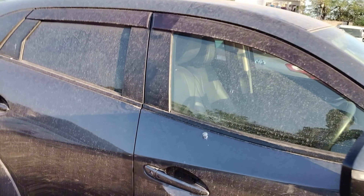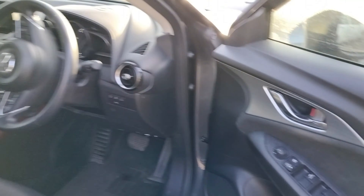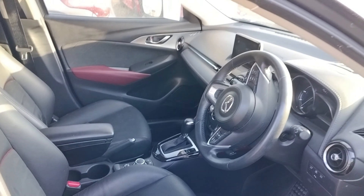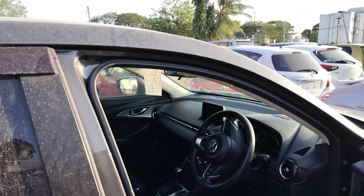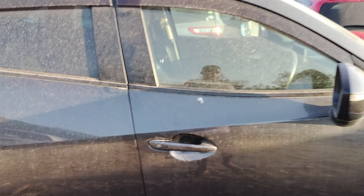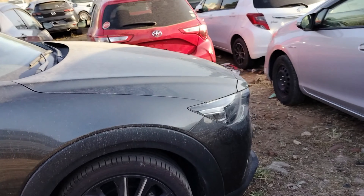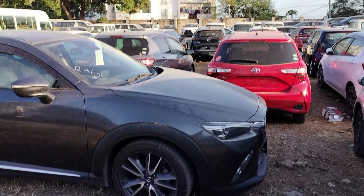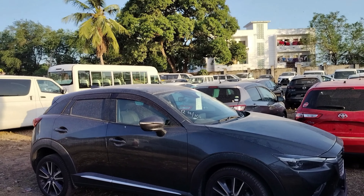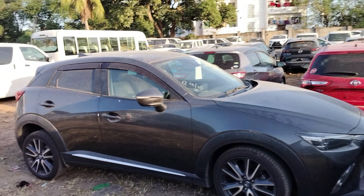Now remember that the CX3 comes with a leather interior, as you can see. There is also an alcantara finish inside. So it is always value for money when you go for these units. The CX3 sits somewhere between the Demio and the CX5 — if you want something bigger than the Demio but smaller than the CX5, this is what you can go for. It is a very clean car.